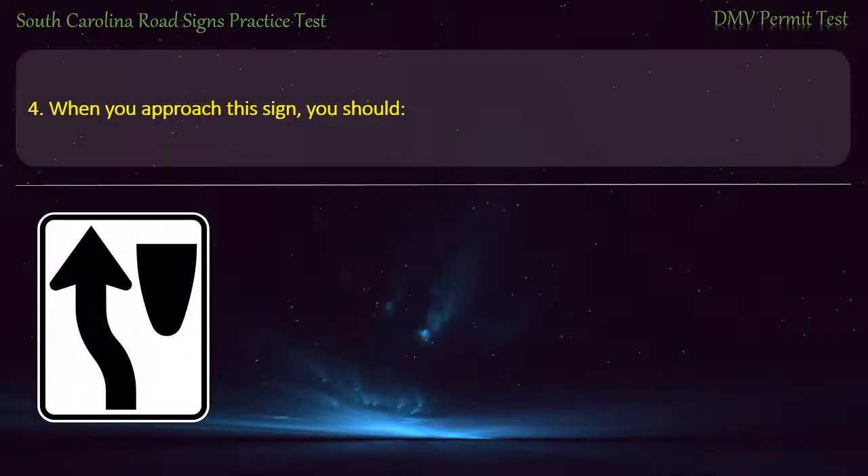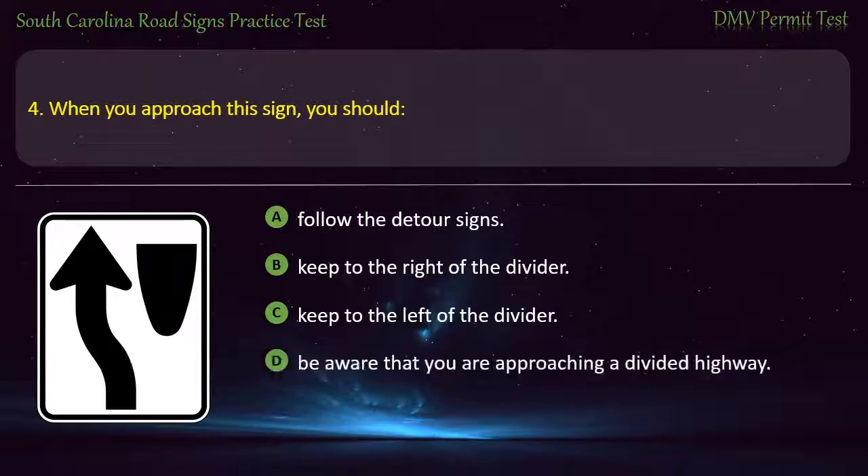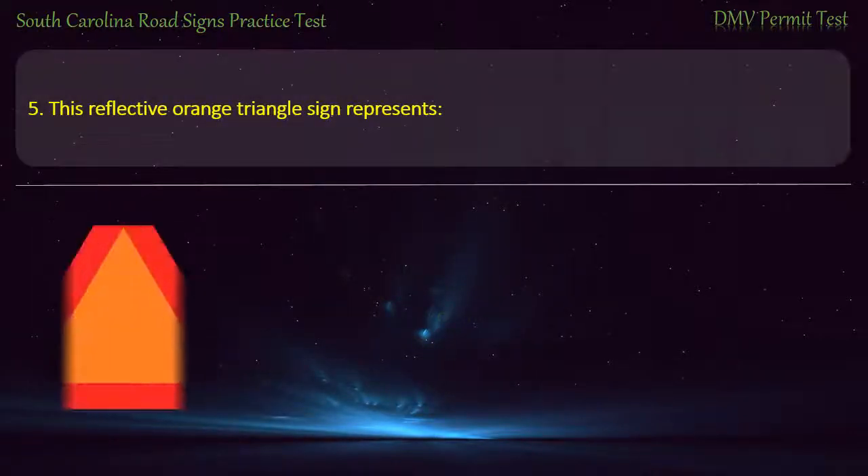Question 4. When you approach this sign, you should: Follow the Detour signs; Keep to the right of the divider; Keep to the left of the divider; or Be aware that you are approaching a divided highway. Answer: Keep to the left of the divider.